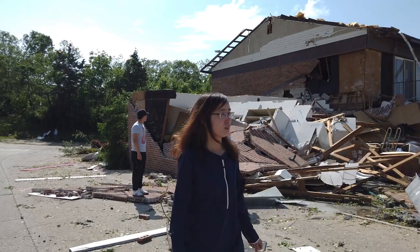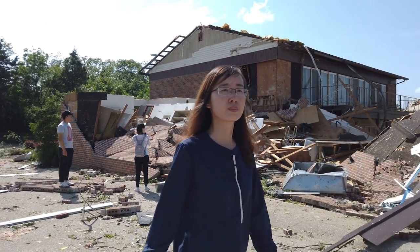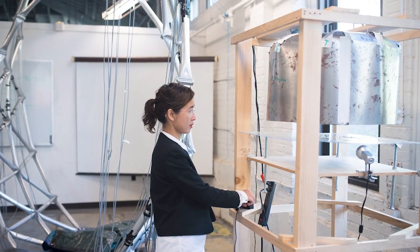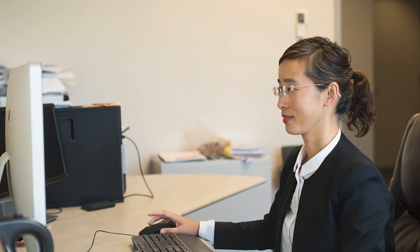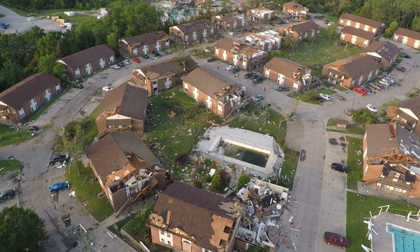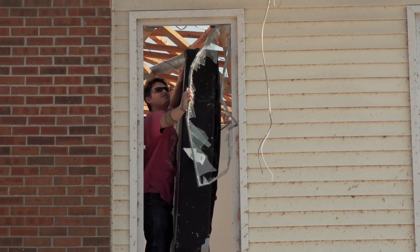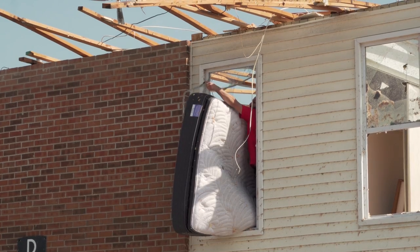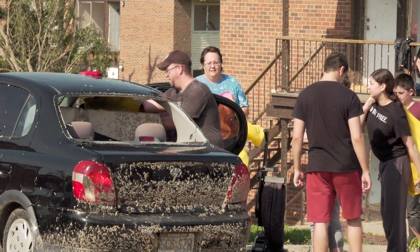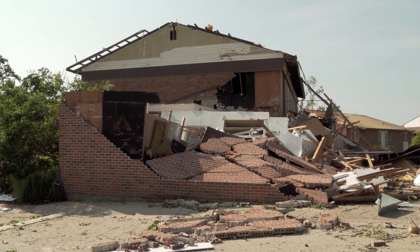My name is Grace Yan. I'm an assistant professor at Missouri University of Science and Technology. I'm a director of the Wind Hazard Mitigation Laboratory, short for WAM. In the lab, we simulate a tornadic wind field using numerical simulation and a laboratory tornado simulator. We want to figure out the wind characteristics in a tornadic wind field and find the wind pressure induced by tornadoes on various structures. The ultimate goal is to achieve tornado-resistance design.